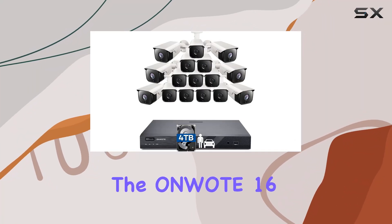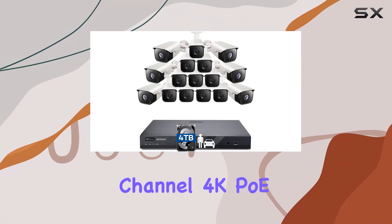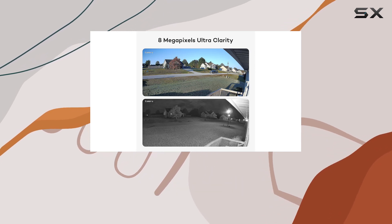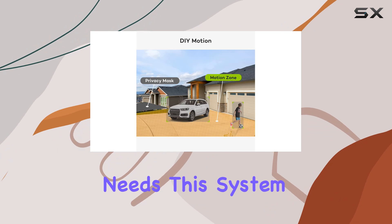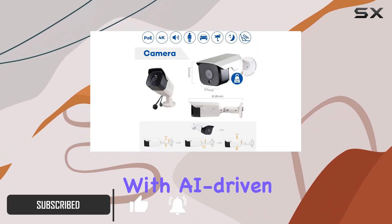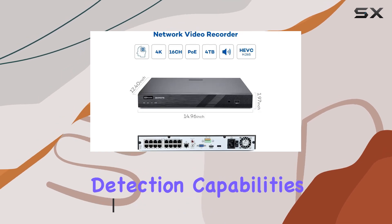Today, we're diving into the Onwote 16-channel 4K PoE security camera system, packed with features tailored for businesses and serious surveillance needs. This system boasts 16 outdoor-ready 8MP cameras, each equipped with AI-driven human and vehicle detection capabilities.